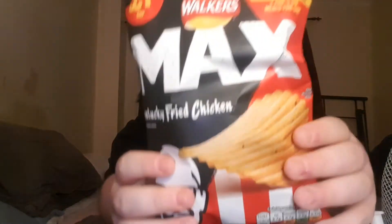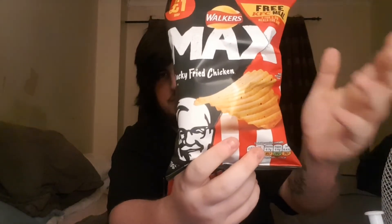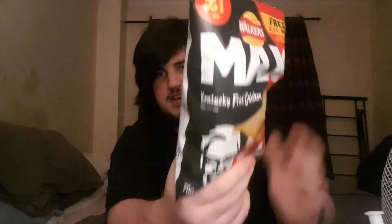Anyway, this is what it is. The design looks quite good - it's got Colonel Sanders on the front right there. It's got the red and white KFC bucket stripes along there, and it's got the Max black design. So let's get into it. I think when I was at the shop earlier there might have been more than one flavor, but I might be incorrect.